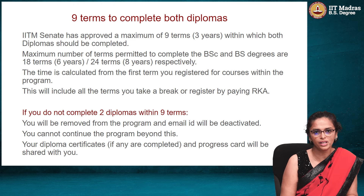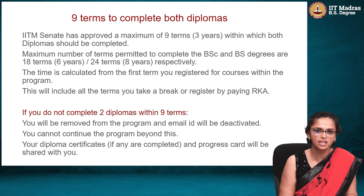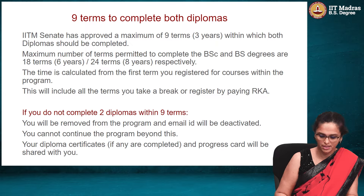Be very, very aware of this. Ensure that you register to courses regularly. Ensure that you make a plan to complete the foundation level within this time if you are serious about completing the BS program from IIT Madras.